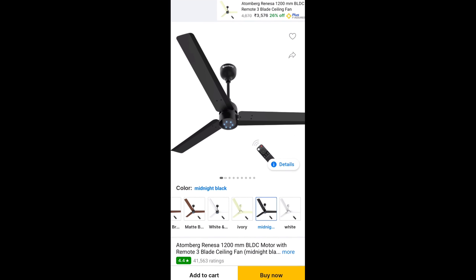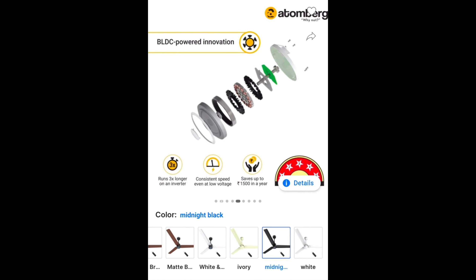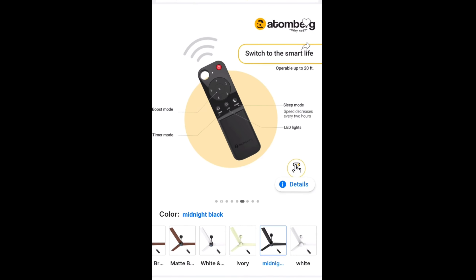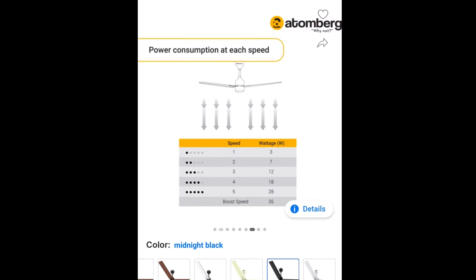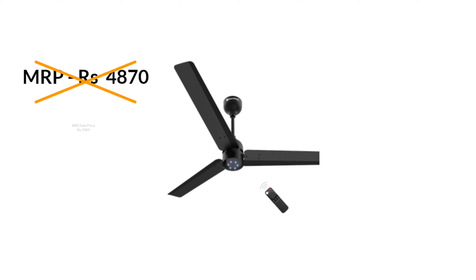The third product I am going to purchase is the Atomberg Renesa Ceiling Fan — a 1200mm 3-blade ceiling fan with a BLDC motor, which means a brushless DC motor. It also has remote control and a power saving mode. This ceiling fan is originally ₹4,870, but in the Big Billion Day sale, it will be ₹3,369. And if you get an exchange offer, you will get an extra discount.